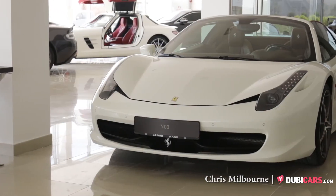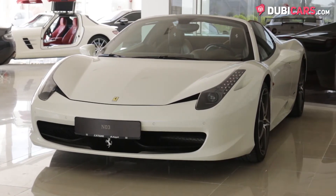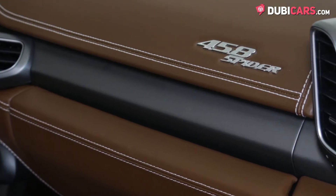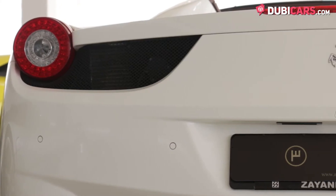Hello there, this is Chris at DoMeCars.com, and this is a 2014 Ferrari 458 Spyder for sale at number 3. This example has just 3,500km on the clock, which is incredibly low for a car from 2014.